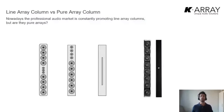Of course we are not the only ones promoting column speakers in the market — every manufacturer around the world nowadays is promoting some kind of column. But a column is just a shape. It's what you have inside, how the woofers and transducers are arranged, that really changes and affects how the sound is propagated. In K-Array, back in 2005 when we launched our first column to market, we made a choice: we decided to create pure arrays.